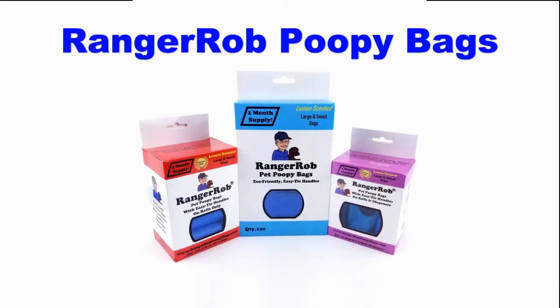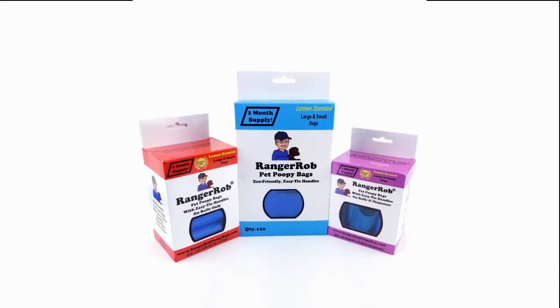This video is made possible by Ranger Rob poopy bags, available on Amazon right now. Hello everyone, this is Ranger Rob, your host on Central Oregon Living and Homesteading.